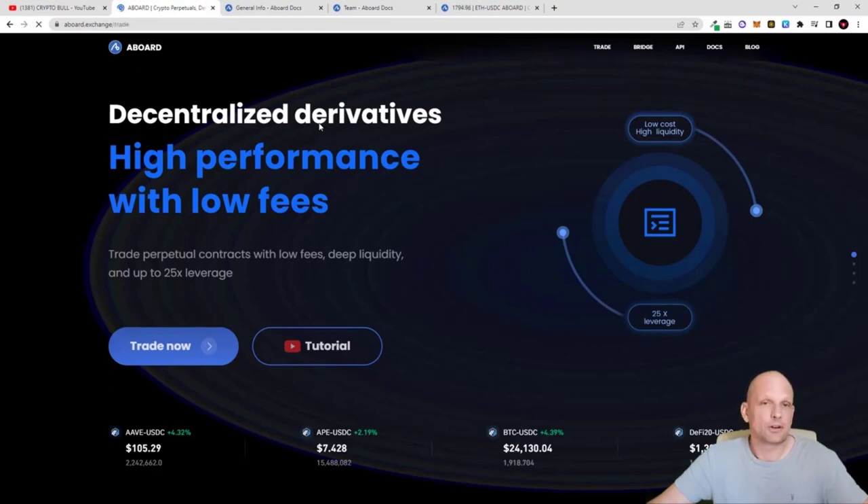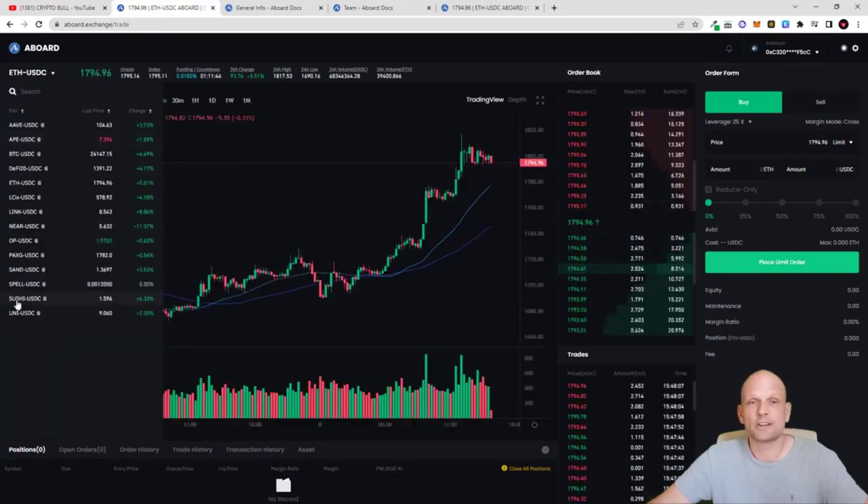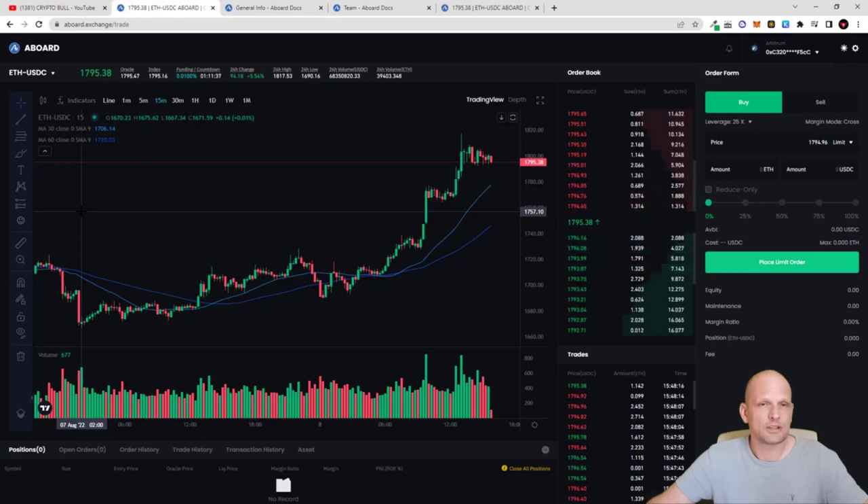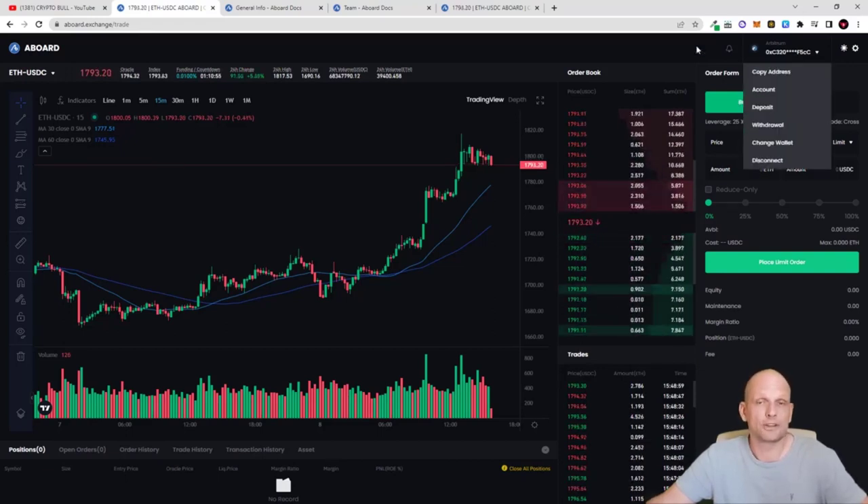I've been following this project for a while — when I first looked there were only two trading pairs, but now they have grown to include about 14 different pairs. This is my quick review of ABoard, a derivatives trading platform that is fully decentralized. I believe that in the future the biggest projects will go fully decentralized because governments will target centralized platforms requiring KYC, while here you can trade just by connecting your wallet. If you found this video useful, leave a like, share, subscribe, and see you in the next one.